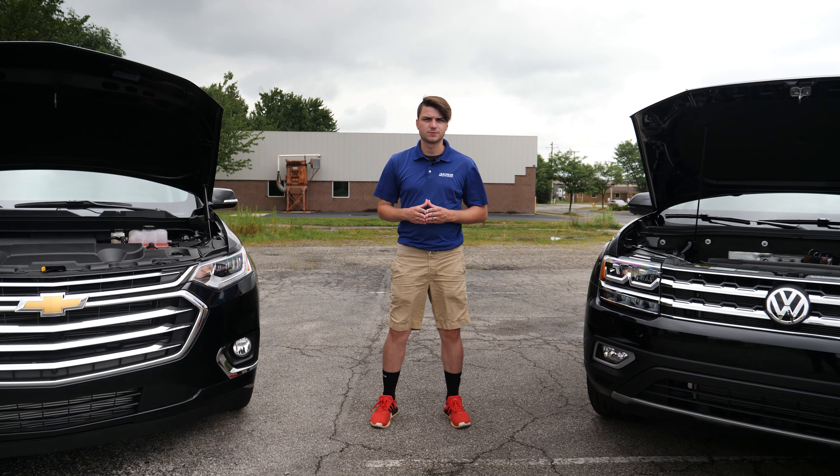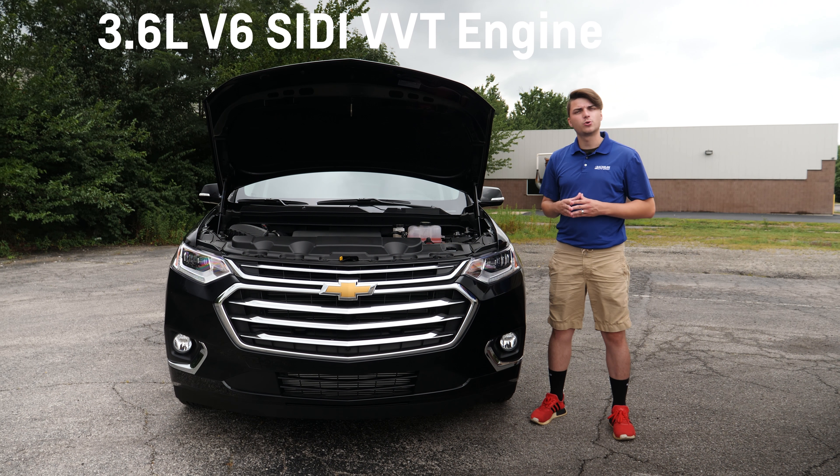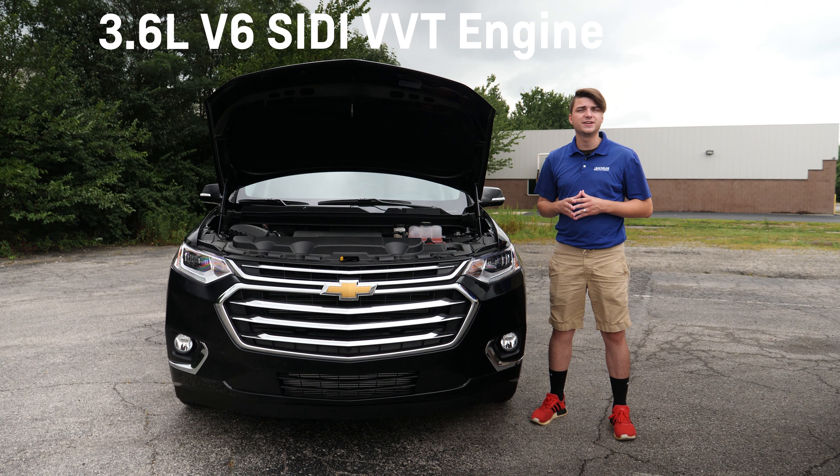Let's start with the engines. The Premier Traverse has a 3.6-liter SIDI VVT engine, which has 310 horsepower and 266 pound-feet of torque, offering 25 miles per gallon highway and 17 miles per gallon city. The Premium Atlas has a 3.6-liter DOHC engine, which gives you 276 horsepower and 266 pound-feet of torque, offering 25 miles per gallon highway and 18 miles per gallon city.